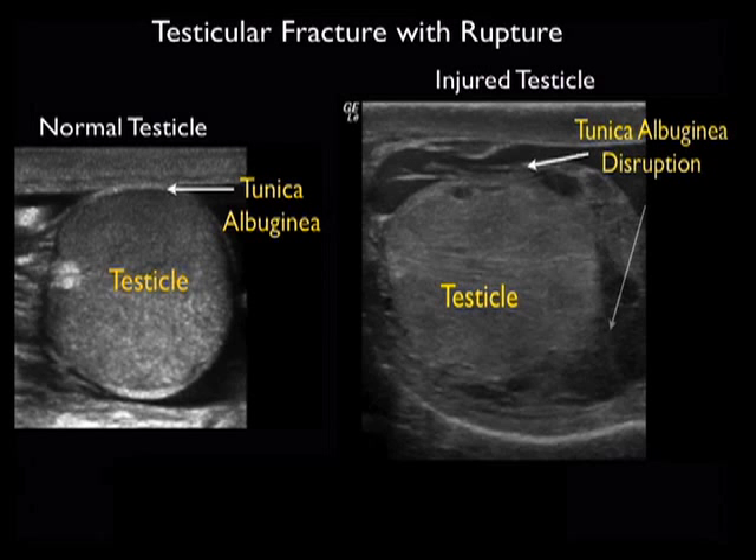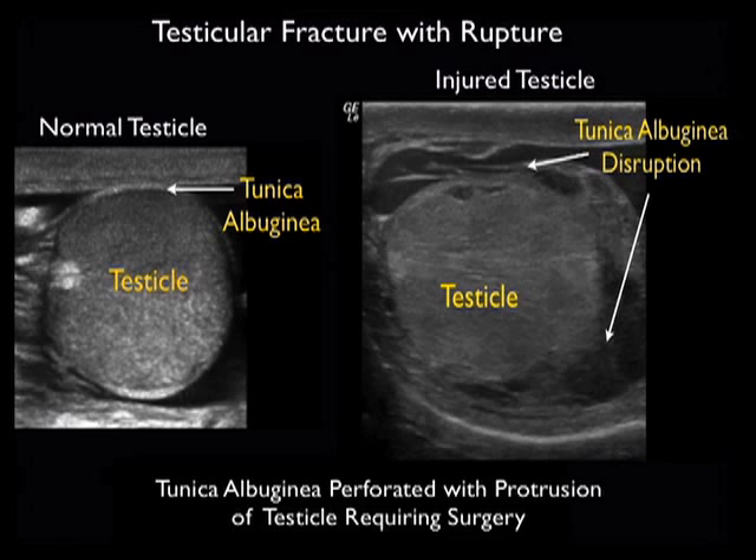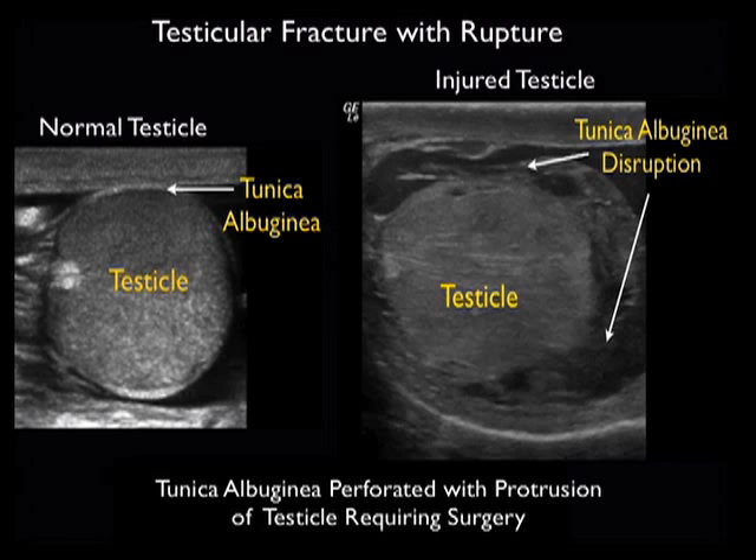First of all, let's take a look at the normal testicle to the left and we see the normal testicular parenchyma encased by the intact tunica albuginea. It's that outer white line encasing the testicle.